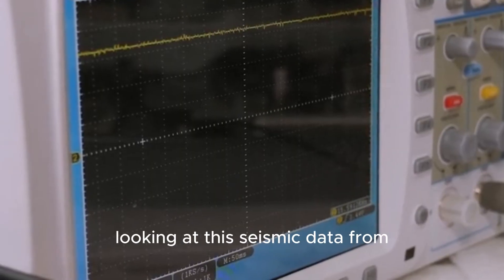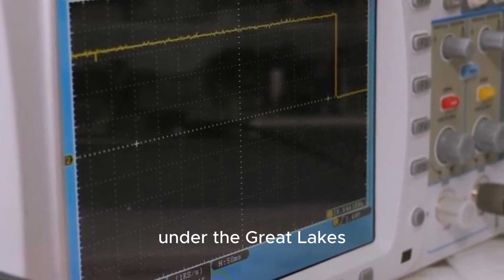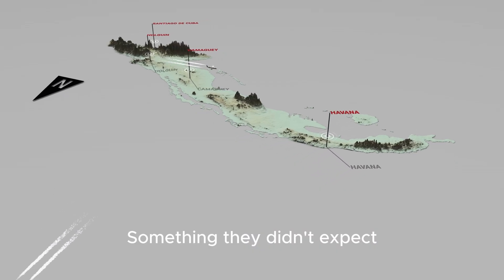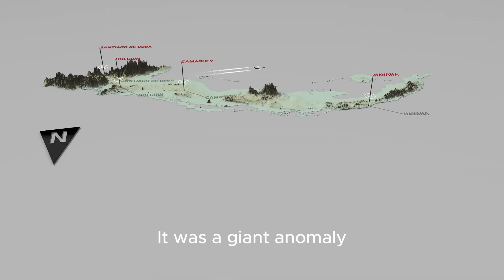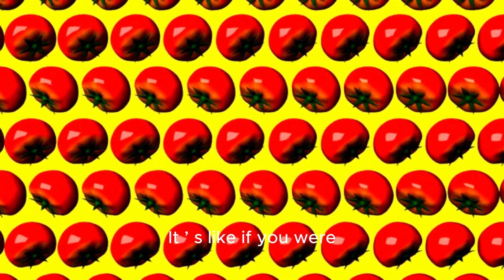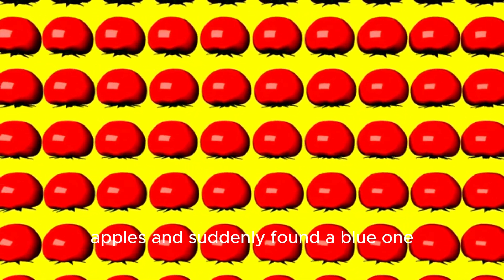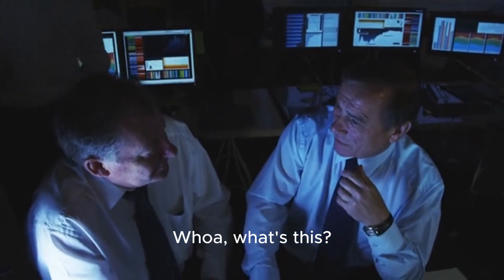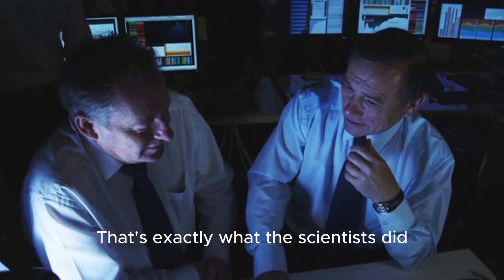Recently, scientists were looking at this seismic data from under the Great Lakes and they saw something weird — something they didn't expect. It was a giant anomaly. Now, an anomaly is just a fancy word for something that's different or surprising. It's like if you were sorting a big pile of red apples and suddenly found a blue one. You'd stop and say, "Whoa, what's this?" That's exactly what the scientists did.